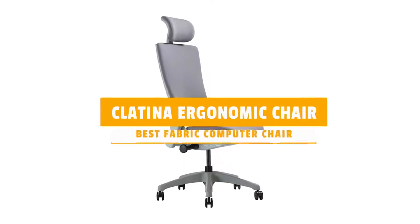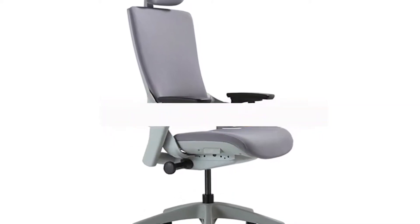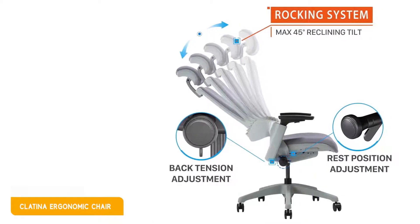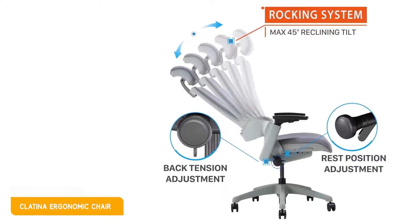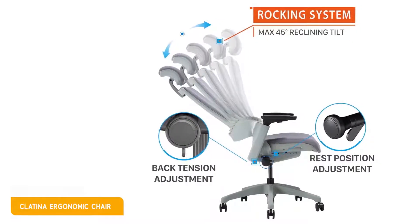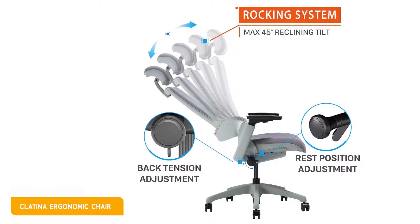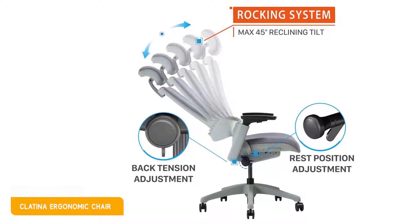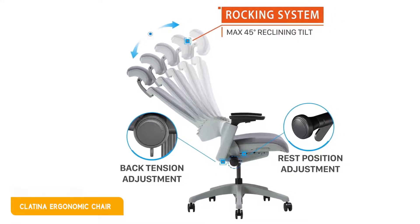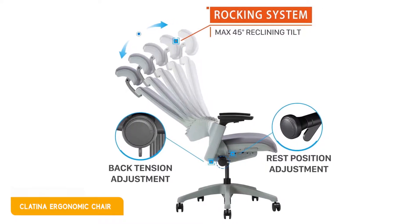Next we look at the 3rd product in the list. It is the Cladina ergonomic chair, the best fabric computer chair. For those who desire the soft touch and breathability of fabric computer chairs but also want the ergonomics of mesh computer chairs, Cladina high-back computer chairs are one of your best choices. This is one of the most ergonomic fabric office chairs. The high backrest and headrest support your entire upper body, and the depth-adjustable seat, with its waterfall-like edges, ensures that your bottom and legs are as comfortable as possible.